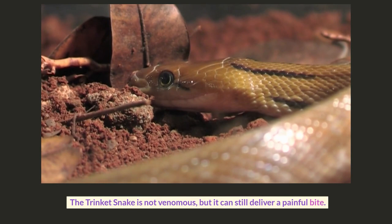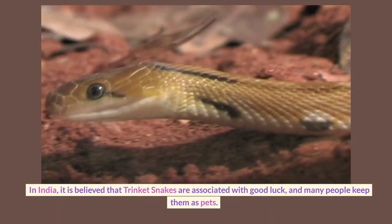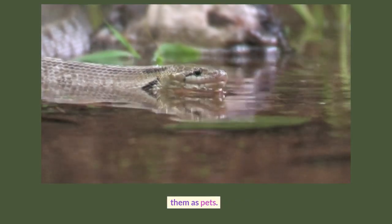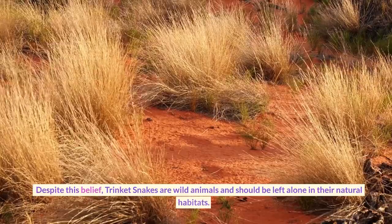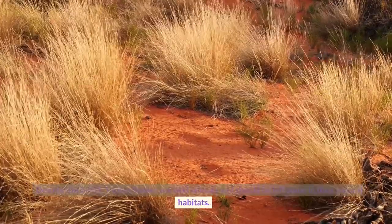The trinket snake is not venomous, but it can still deliver a painful bite. In India, it is believed that trinket snakes are associated with good luck, and many people keep them as pets. Despite this belief, trinket snakes are wild animals and should be left alone in their natural habitats.